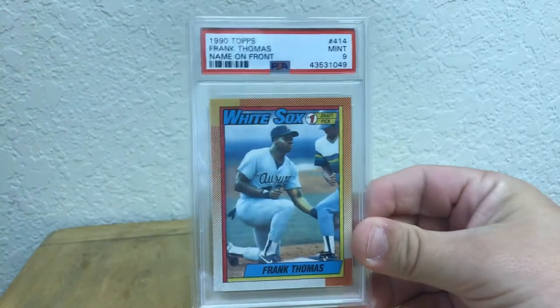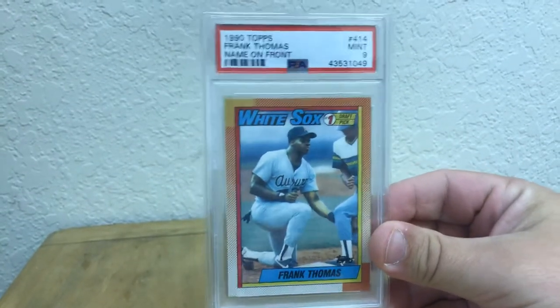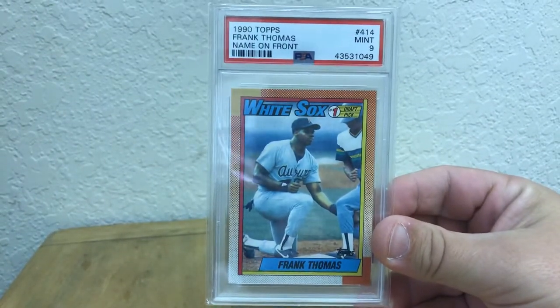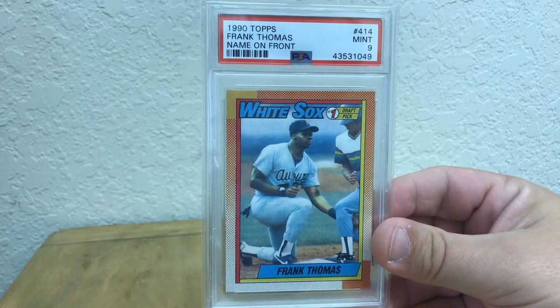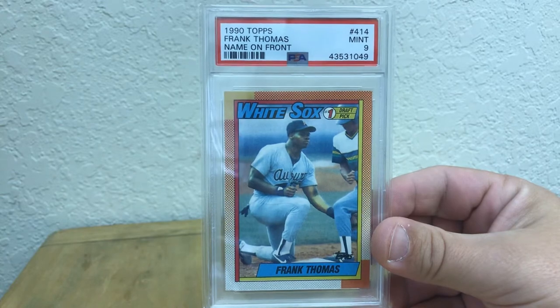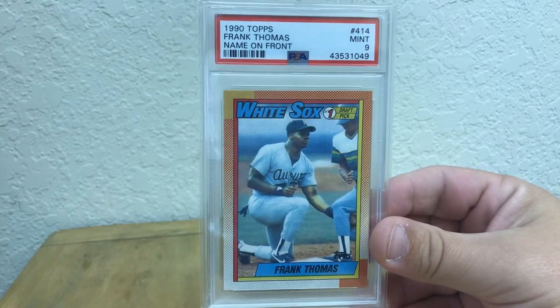But enough of that. Let's get on to it and show you what I'm giving away and what you've got to do. First up is a Frank Thomas rookie card, the Topps PSA 9. Just comment in this video and you'll be entered to win this.